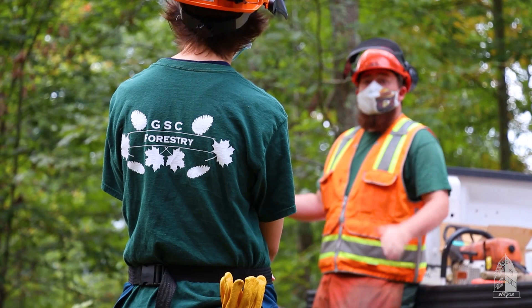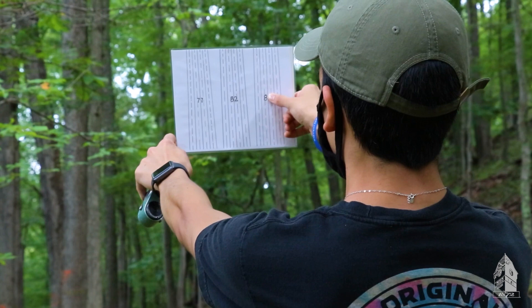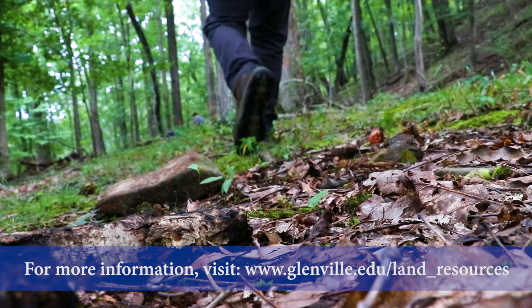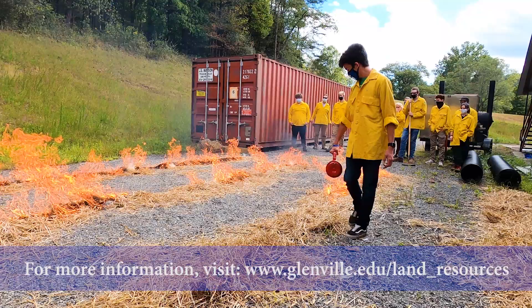At Glenville State College, the class sizes are small and field-oriented. Feel free to check out our Land Resources Department online at www.glenville.edu and use our application fee waiver code, hashtag gopioneers, to turn in your free application for admission today.